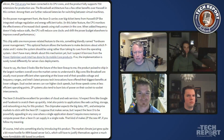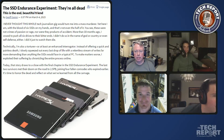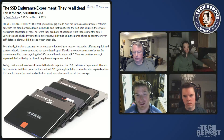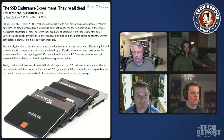We just finished the SSD endurance experiment - they're all dead. To reset for everyone: about a year and a half ago, we took six SSDs and decided to see how much data we could write to them before they burned out. We wanted to figure out what happens during that time - do they slow down, become less reliable retaining data, and what happens when a drive actually runs out of flash and burns through its over-provision area.